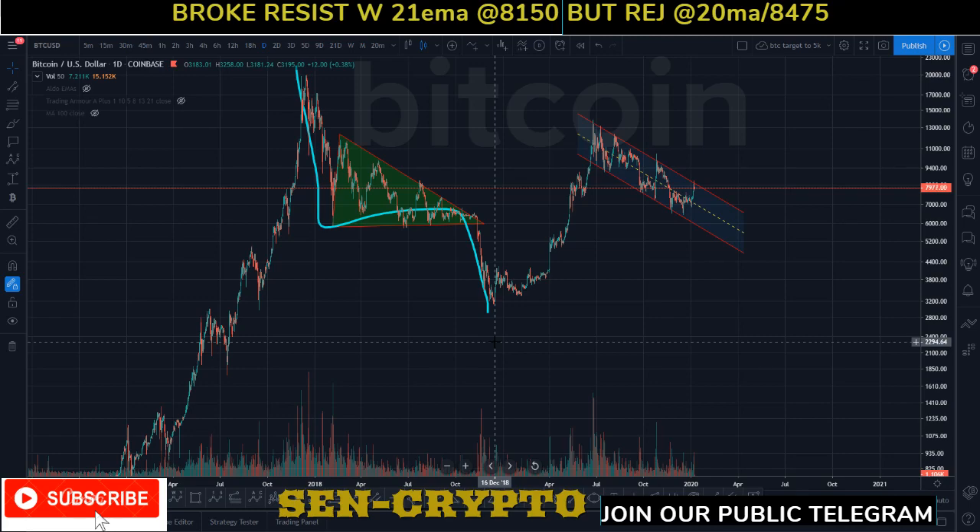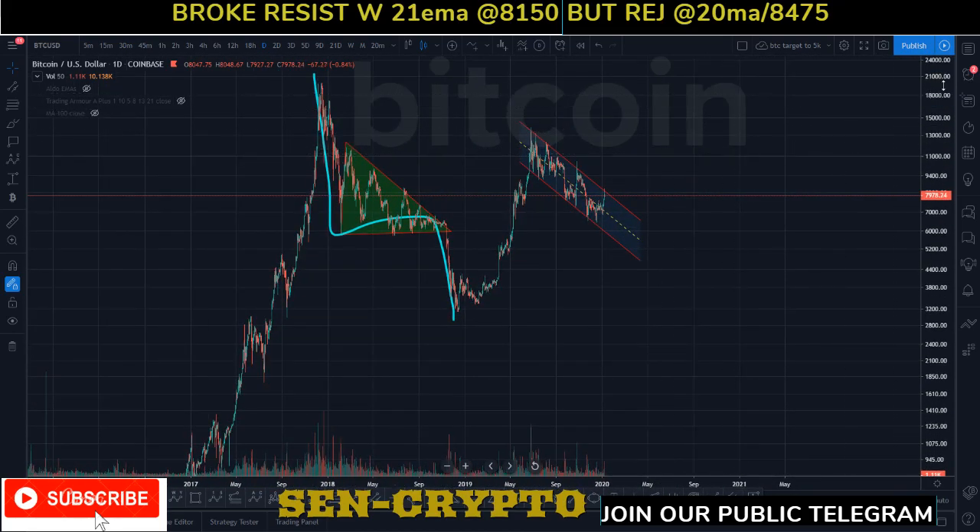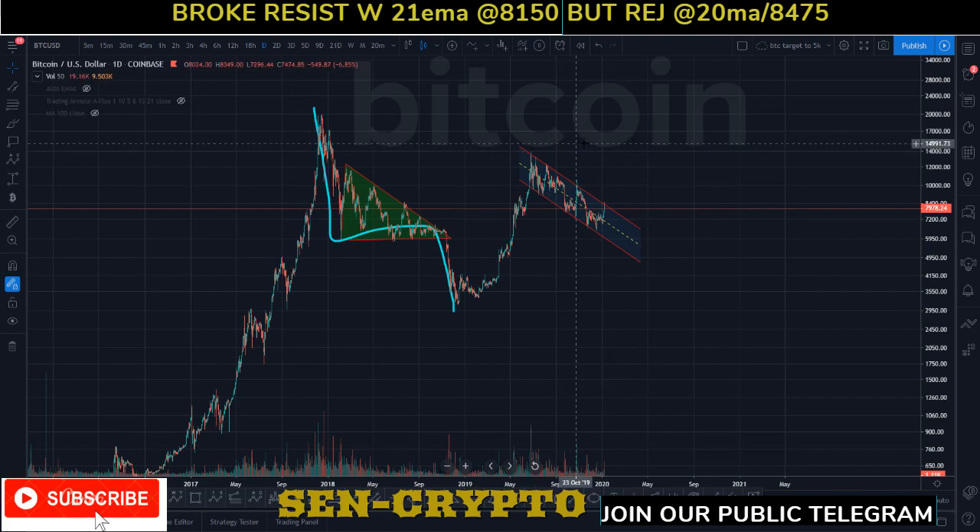Welcome back to Send Crypto — it is January 8th, 2020, 9:30 p.m. Eastern Time. Current price of BTC on Coinbase is roughly around $7,981. In today's content, we're going to talk about BTC regarding volume on the weekly, monthly, and down to the one-hour time frame, and also talk about the macro structure.